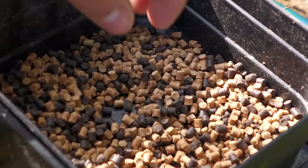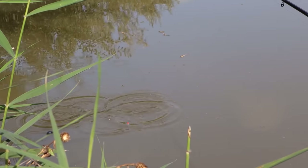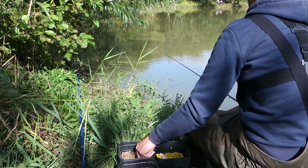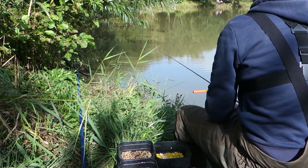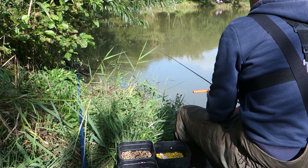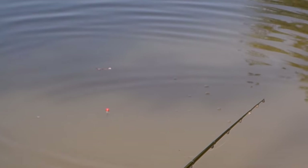Now the main thing is you want to be feeding these feed pellets on a regular basis. Every couple of minutes just throw in a little handful - literally five or six feed pellets. Just keep throwing those in all day, because that noise will bring those fish into the peg. All it is is a waiting game - just wait for that float to go under while still feeding these feed pellets, and surely enough some fish will probably turn up.